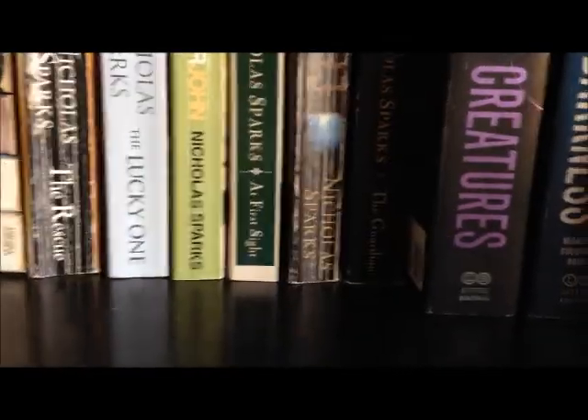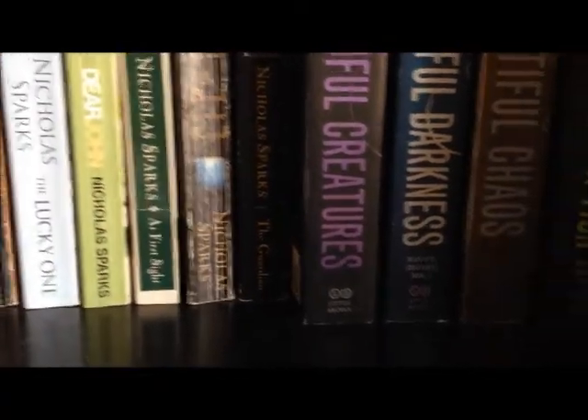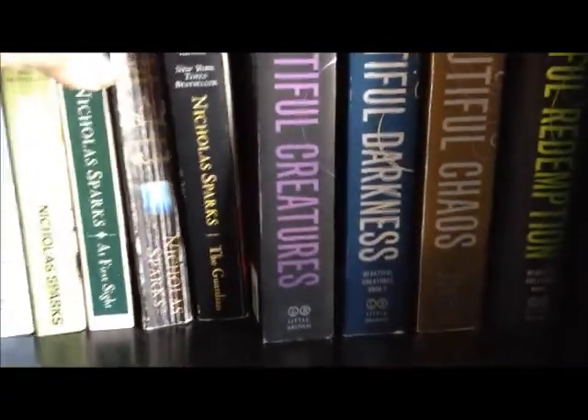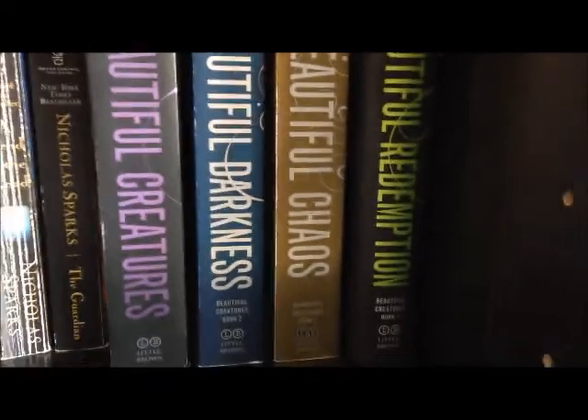Next we've got Nicholas Sparks, which I haven't read any of yet: The Rescue, The Lucky One, Dear John, At First Sight, A Walk to Remember, and The Guardian. And then the Garcia and Stohl Beautiful series: Beautiful Creatures, Beautiful Darkness, Beautiful Chaos, and Beautiful Redemption — I have not read those yet either.